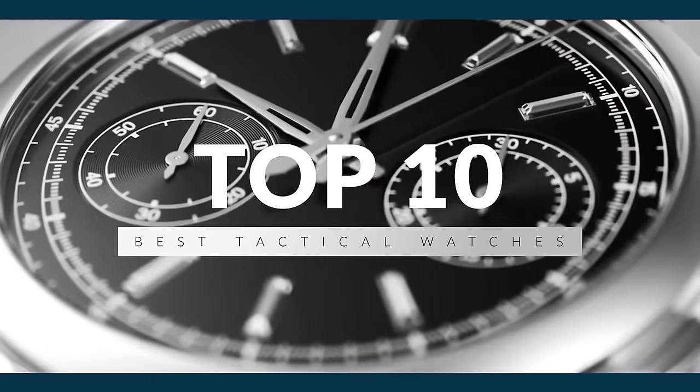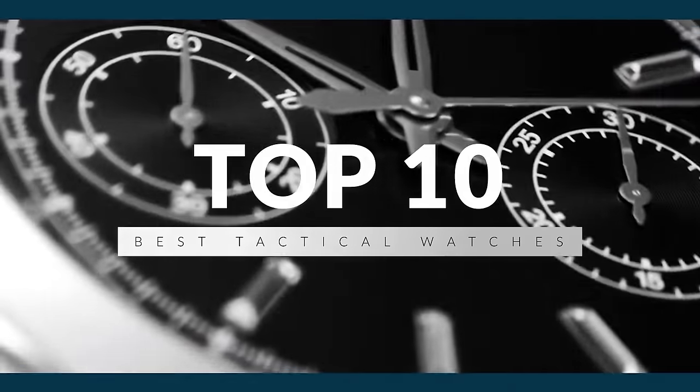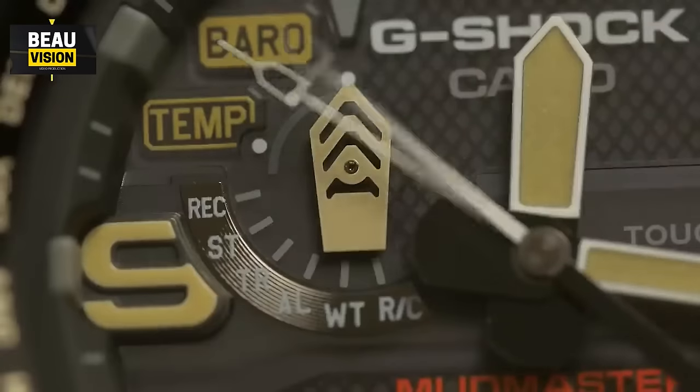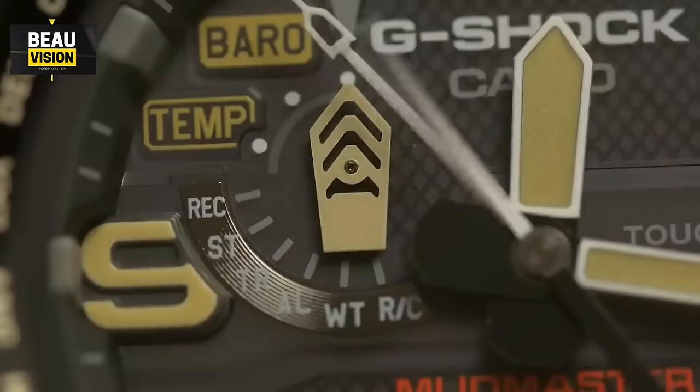The Top 10 Best Tactical Watches of 2024. Today, we're delving deep into the world of tactical watches, bringing you the ultimate rundown of the top picks for 2024.